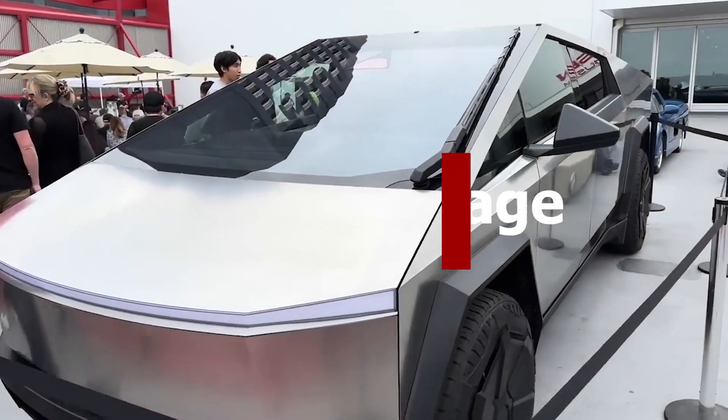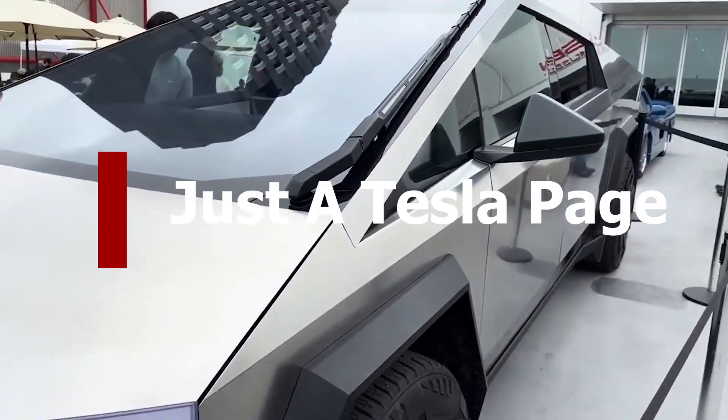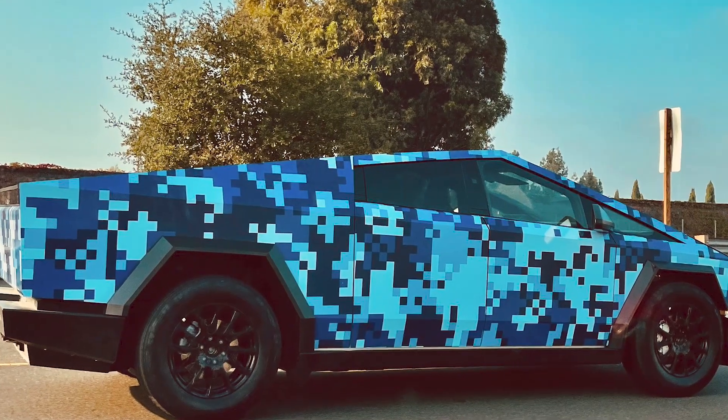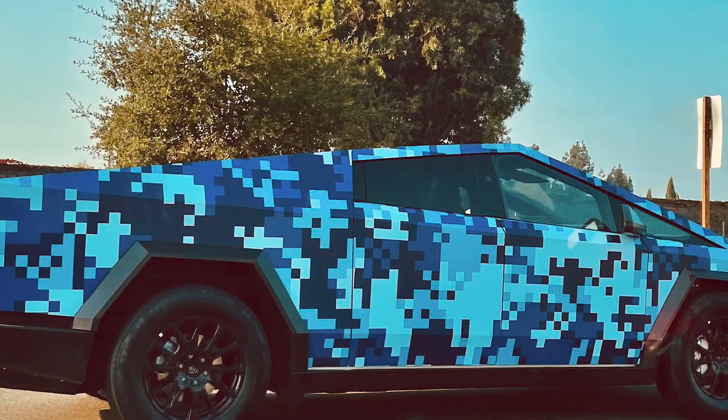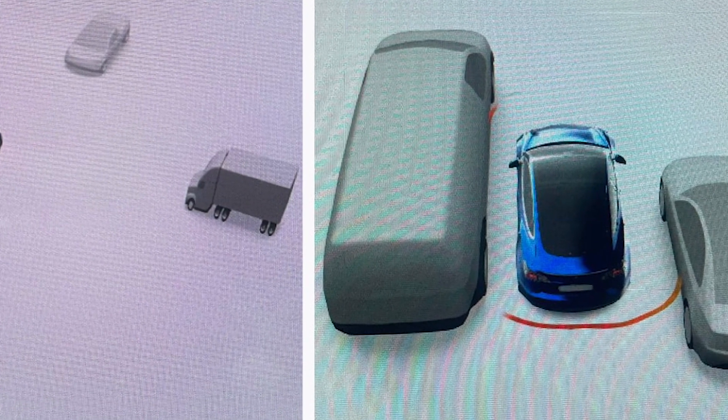Hello and welcome to Just a Tesla Space. On today's Tesla news, we will be looking at how Tesla may be offering wraps with the Cybertruck, and how Tesla has incorporated some FSD beta visuals into its improved autopilot visualizations in update 2023.32.